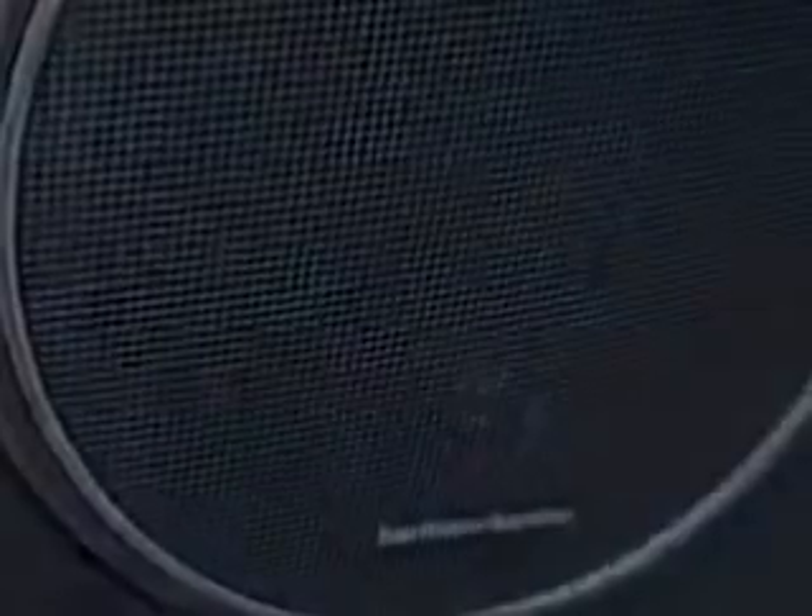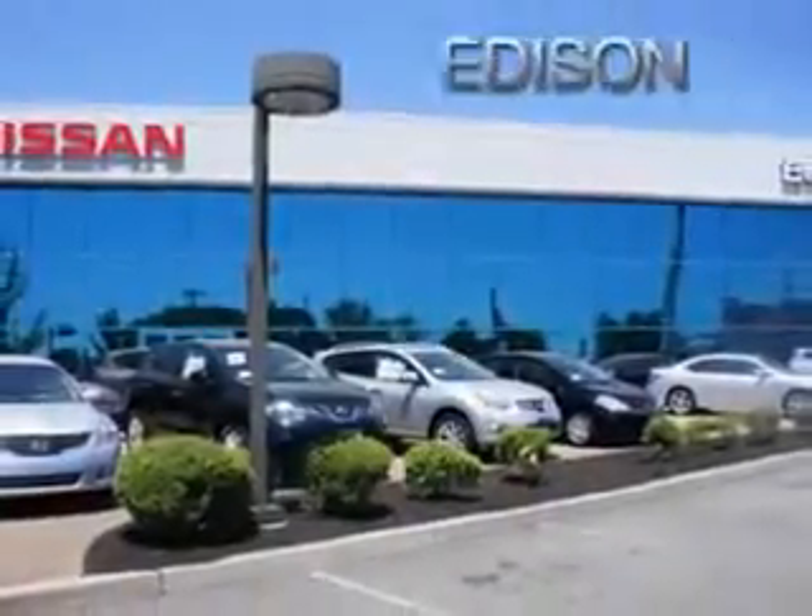And much more. Enjoy the drive and have peace of mind in this 2009 Mercedes-Benz C-Class. See us at Edison Nissan today.